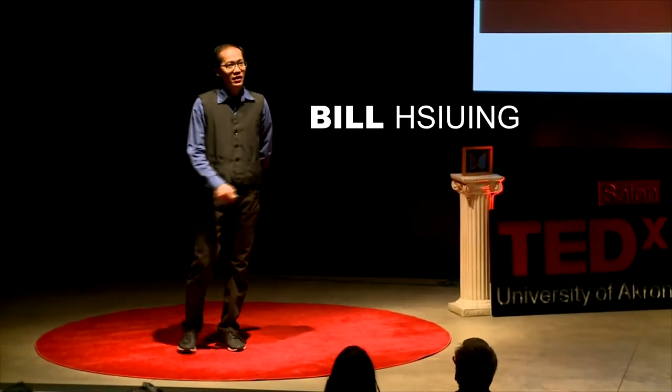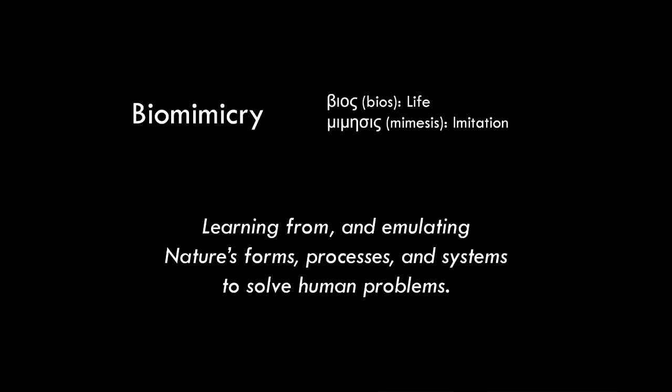The word biomimicry is rooted in Greek. In a nutshell, we can define biomimicry as learning from and emulating nature's form, processes, and systems to solve human problems.